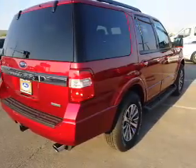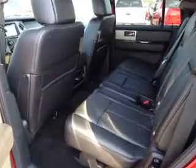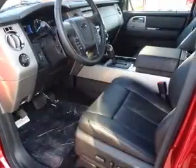The features include blind spot sensors, tow package, alloy rims, auto-dimming mirrors, an alarm system, roof rails, keyless entry, independent suspension, brake assist, and traction control.